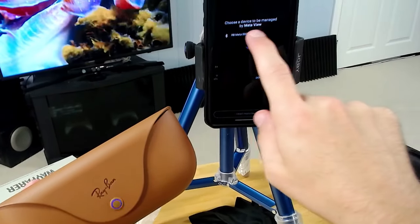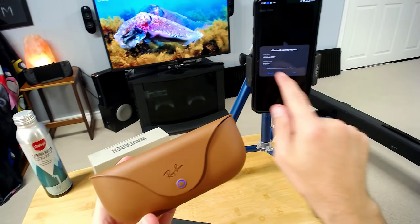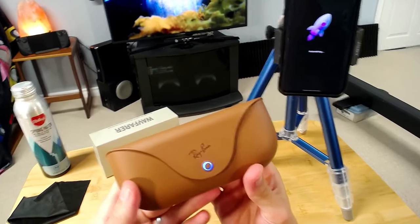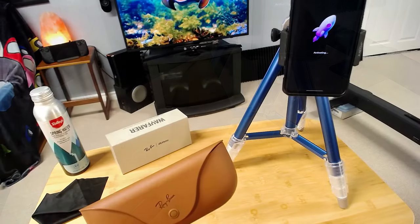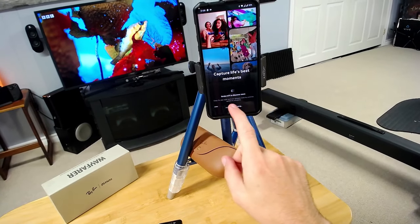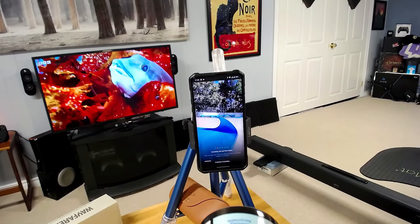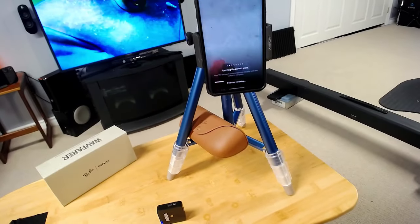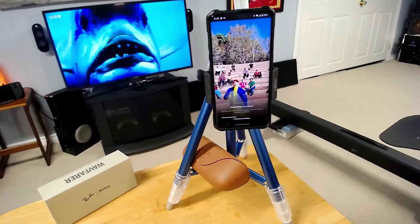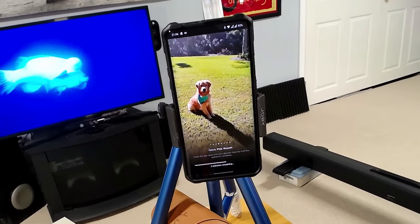There we go. Ray-Ban Meta 00DF. It's pretty cool. Connecting via Bluetooth — still pinging blue. Giving Meta access to my contacts. Don't call my mom, Meta. It's activating — there's a little rocket ship. Checking for updates. Capture life's best moments. Keep the app open and your glasses close until the update is complete. They are stabilized — it's not like it's a really shoddy video or anything.